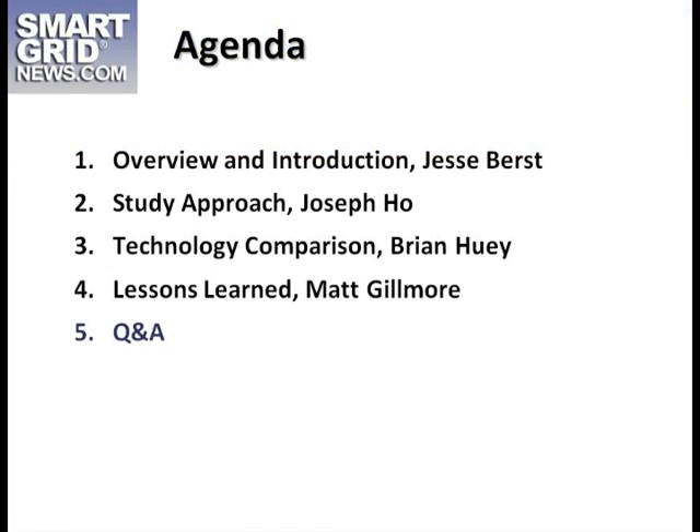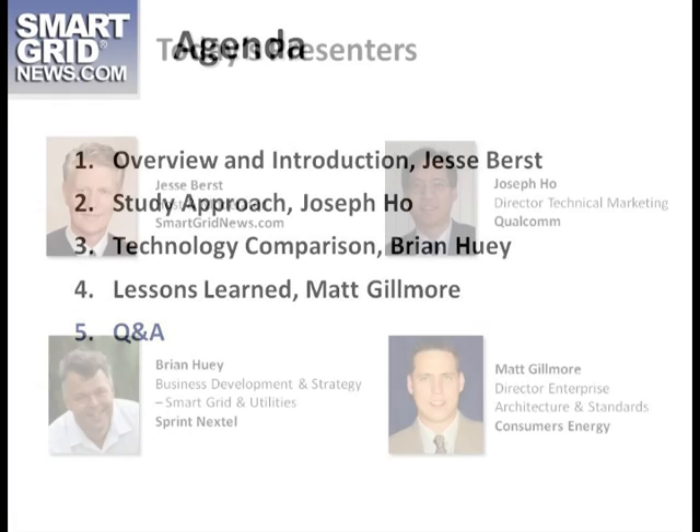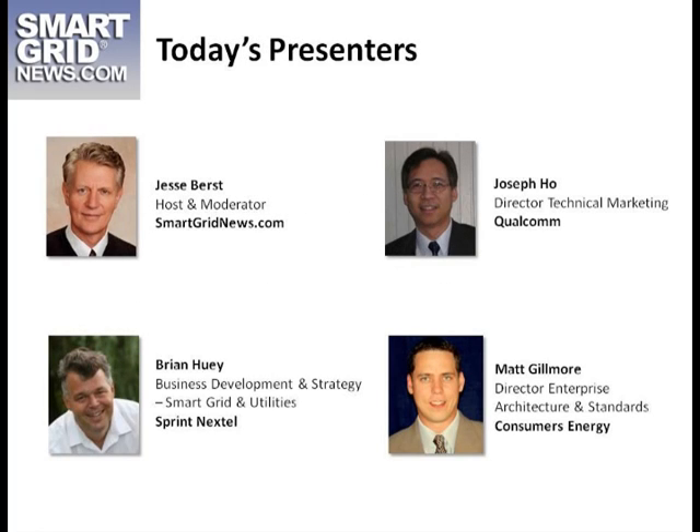You're going to learn a lot about it. So here's our agenda. Joseph Ho from Qualcomm is here — he's going to talk about the study approach, some things they've found, and additional points about cellular. Brian Huey from Sprint is going to talk about the technology comparison, and both of them will talk about some of the advantages that cellular claims. Then we're going to move to Matt Gilmore from Consumers Energy, who will talk about the lessons they've learned going forward. We'll wrap up with Q&A at the end, and we'll stay a few minutes late for additional questions. Here are today's presenters and an important disclaimer: none of these companies speaks for the others, nor does their appearance imply any endorsement one way or another.